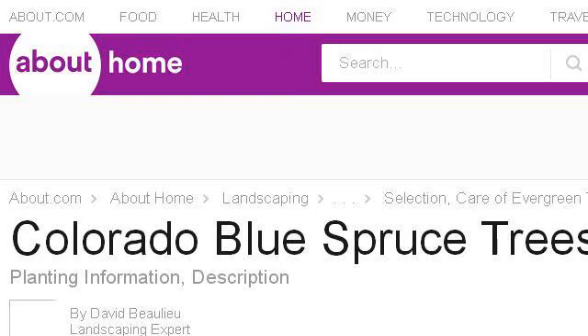You can also try landscaping.about.com, especially the page 'Colorado Blue Spruce Trees: Info and Planting.' This is the link.